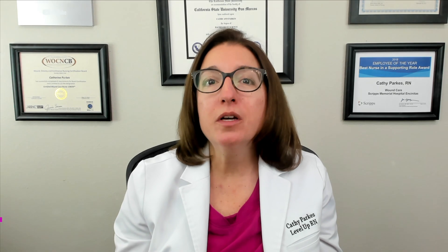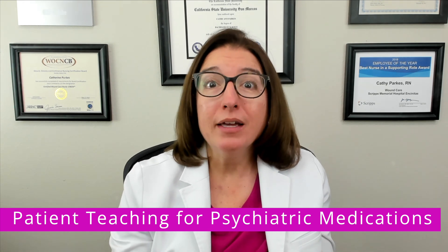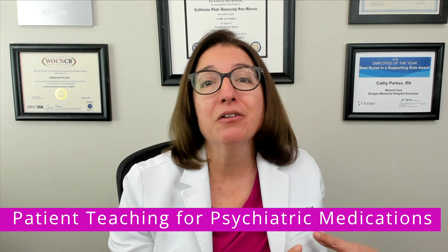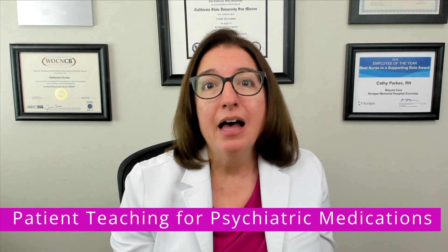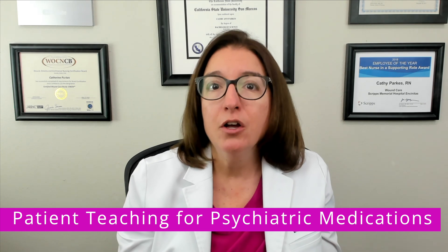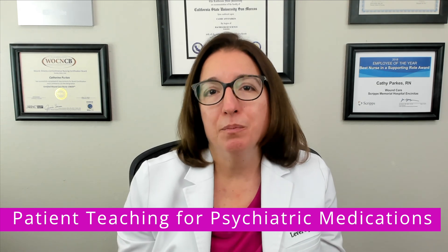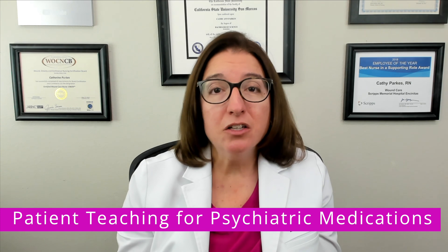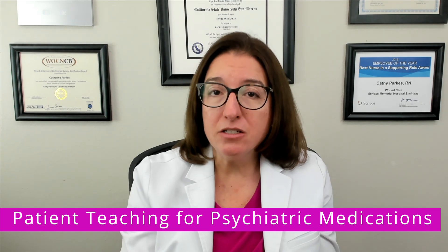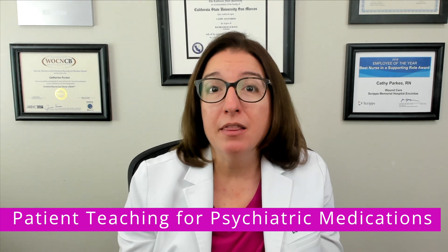Let's move on now to important teaching that you'll want to provide your patient who is prescribed a psychiatric medication. Each medication has specific side effects and specific considerations that you'll definitely want to cover with your patient. However, there is general teaching that is also important to convey. Medications should be taken exactly as prescribed. The patient should not discontinue or change the dose without talking with the provider first. And if they miss a dose, they shouldn't double up on their next dose unless specifically instructed to do so by their provider.